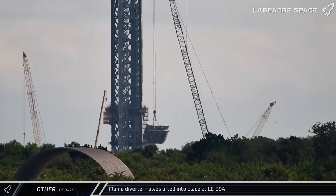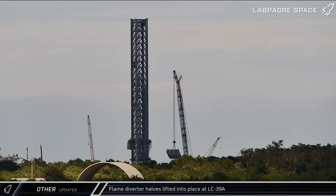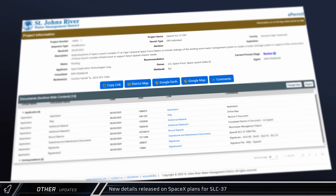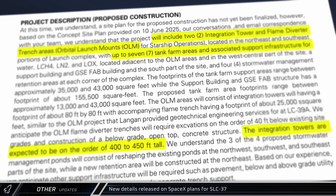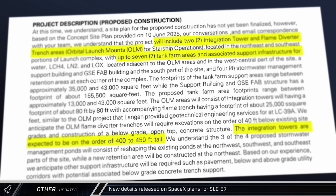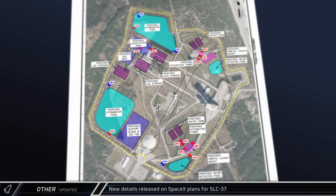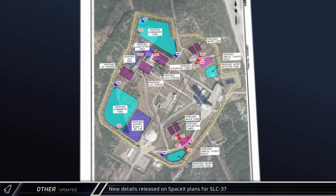In other space news, both halves of the LC-39A Starship flame diverter were installed this week, bringing Starship one step closer to flight operations at the Cape. The first launch from Cape Canaveral is expected sometime next year. New details were released through the permitting portal for SpaceX's future work at Space Launch Complex 37. The site will feature two pads at opposite ends of the complex, with towers expected to reach between 400 and 450 feet in height, seven tank farm areas for propellant and pad deluge, and four water storage ponds at the corners of the complex. All details are preliminary design work at this time, but extensive underground vaults and paving are expected.